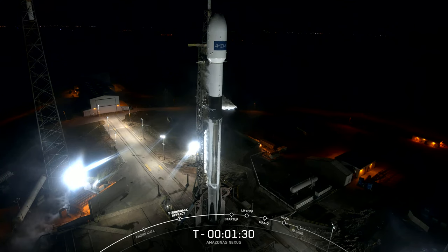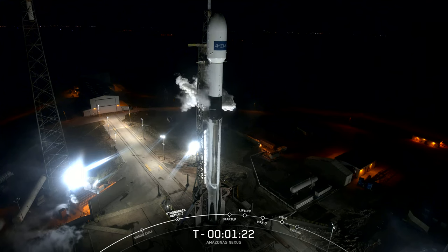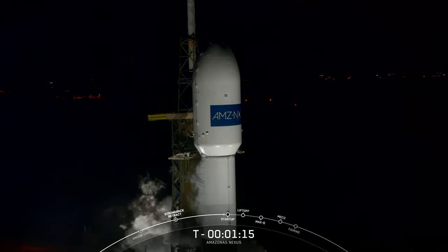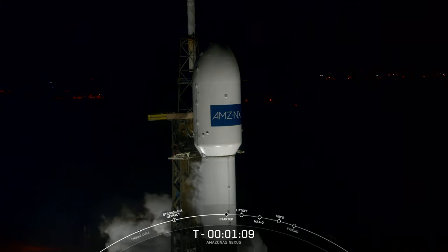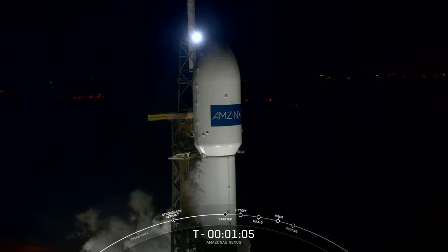The flight computers will continue to have control of the vehicle through the rest of the mission. At T-minus two seconds, we'll see the Merlin 1D engines ignite for liftoff. The payload and Falcon 9 continue to be healthy. We're tracking no issues with the vehicle, and both the weather and range are looking green for today's launch opportunity just about a minute from now.